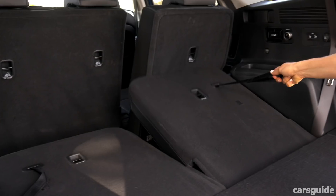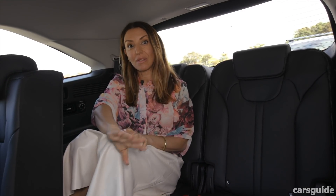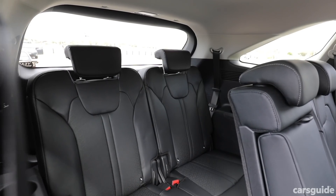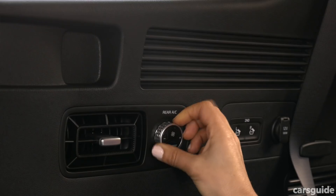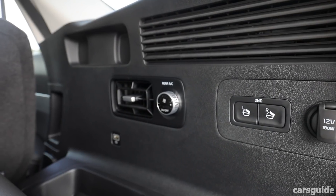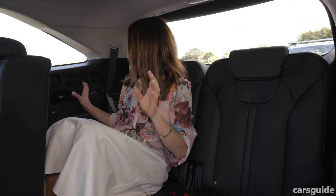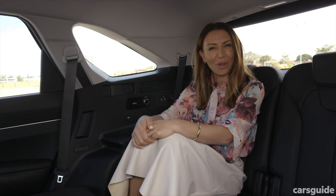The third row is bigger and a bit easier to get into this time, thanks to the second row which slides forward, so adults will be fine to climb in here as well. In here you'll find your own directional air vents, another two USB ports, two cup holders, a little bit of storage, plus this really nifty button which helps you get out on your own without having to get other people to let you out.